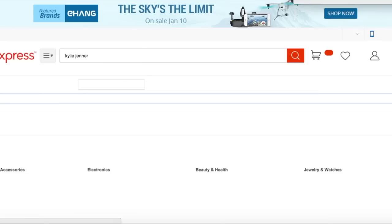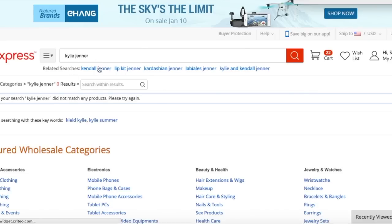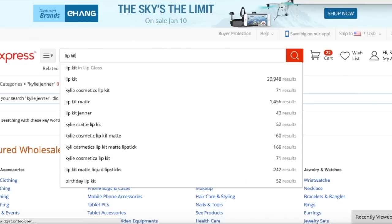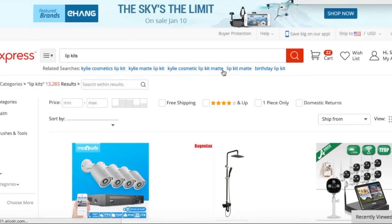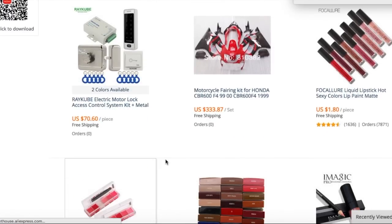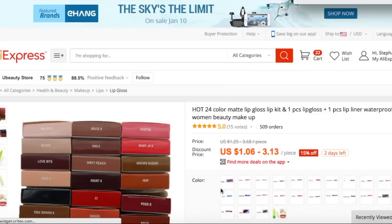So I'm just going to type in Kylie Jenner — zero results came up just because of how AliExpress works: no brand names, none of that. So in order to find some lip kits, you're going to have to type in 'lip kits.' A bunch of random things will pop up, but you can just scroll down and there we have some lip kits.